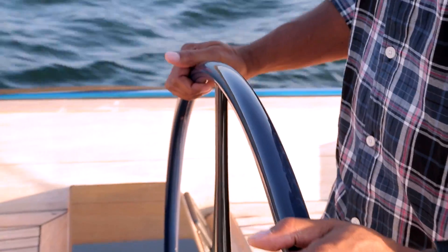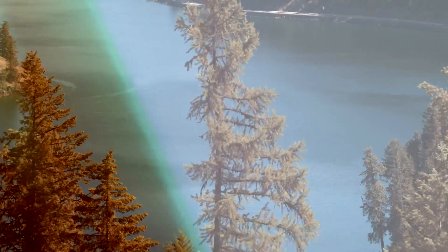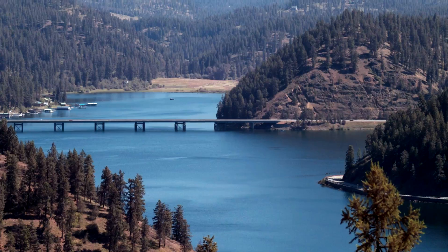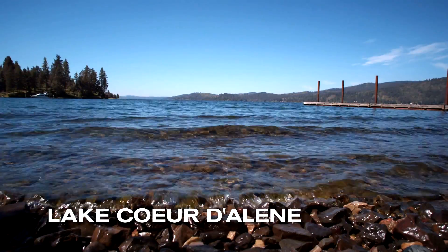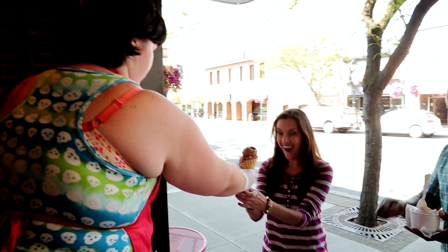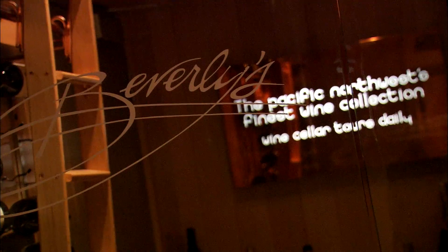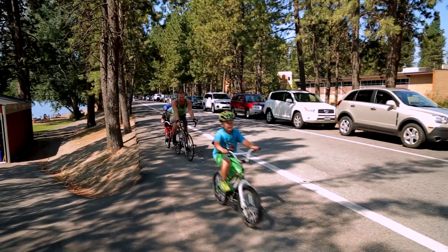This is what living life to the fullest is all about, and that's just the summer fun. This breathtaking mountain community is situated around one of America's most beautiful lakes. It's a little taste of small-town living — walk-up ice cream shops, hip restaurants, great shopping, and year-round events for the whole family.